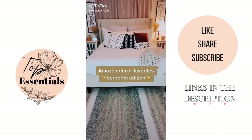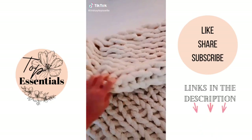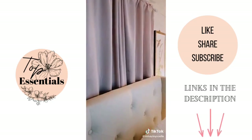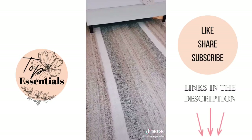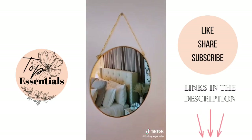Amazon decor favorites: chunky woven blanket, textured throw pillows, fluffy body pillow, blackout curtains, cute clock, pampas grass and glass vases, textured area rug, and a really cute mirror.